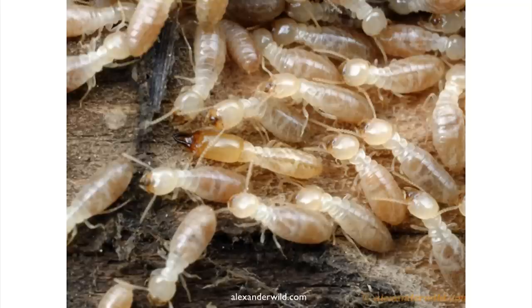Termites are also highly social — they live in colonies. Inside of a log, there can be hundreds or thousands of individuals living together. These are the nymphs that do a lot of the wood eating. And this one here is a soldier — you can see it's got these big mandibles up front, and it defends the nest.